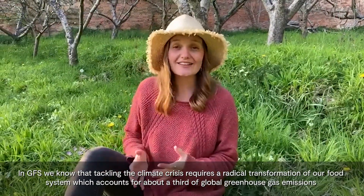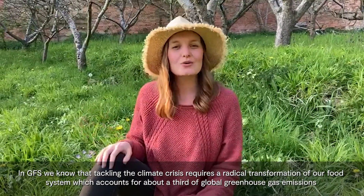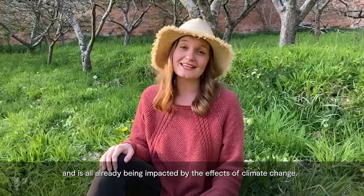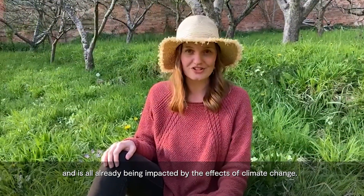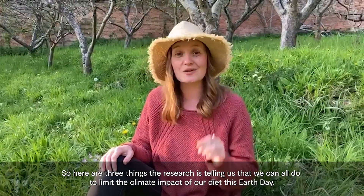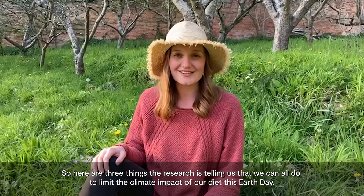Hi, my name is Maya and I work for UK Research and Innovation's Global Food Security Programme. In GFS we know that tackling the climate crisis requires a radical transformation of our food system, which accounts for about a third of global greenhouse gas emissions and is already being impacted by the effects of climate change. Here are three things the research is telling us that we can all do to limit the climate impact of our diet this Earth Day.